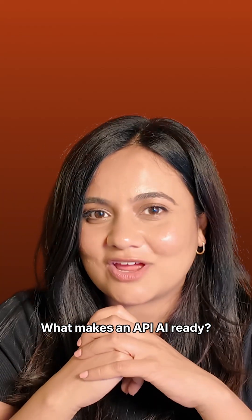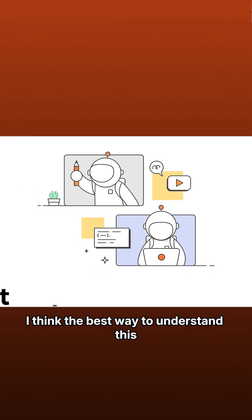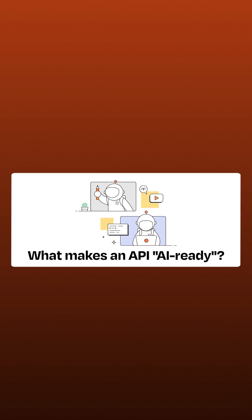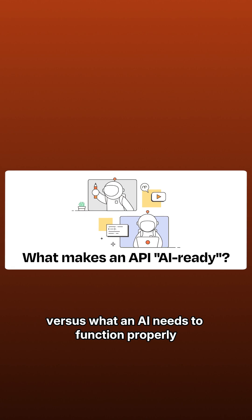So this begs the question: what makes an API AI-ready? I think the best way to understand this is to understand the differences between what a human needs versus what an AI needs to function properly.